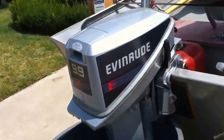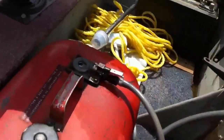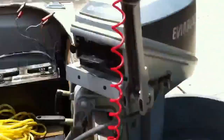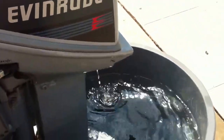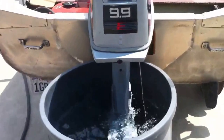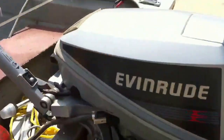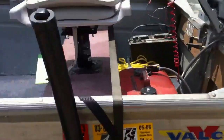It has an outboard 9.9 horse Evinrude. We can fire this guy up here. There's the boat running — two stroke, lots of power, lots of speed.